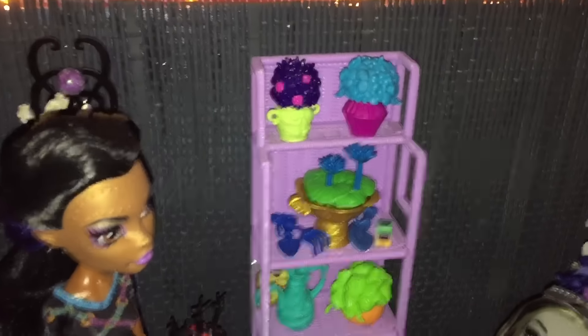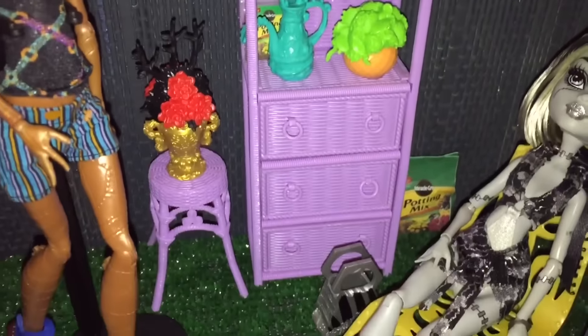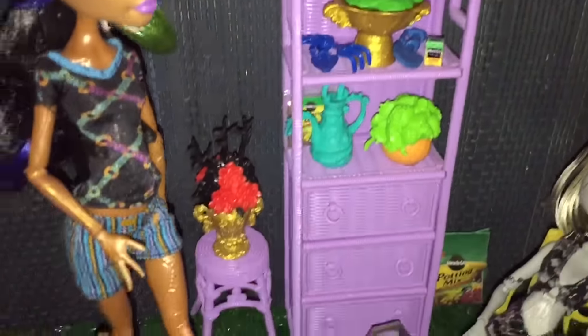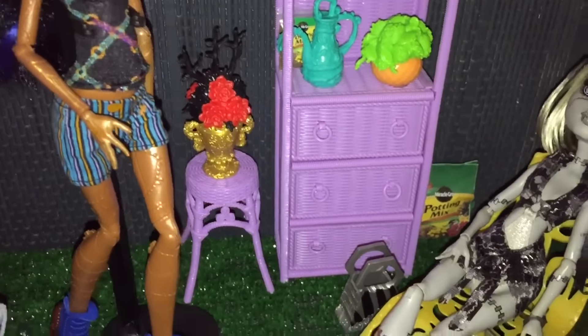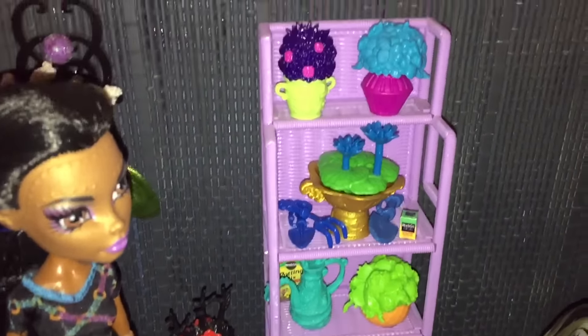We have all the Gloom and Bloom flowers and accessories on display there. That wicker cabinet came with a set I had from long long ago. I've left it as it is with the purple — I think that's a really cute display area because all that stuff is so wonderful.